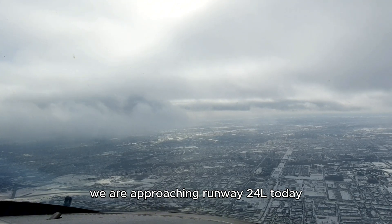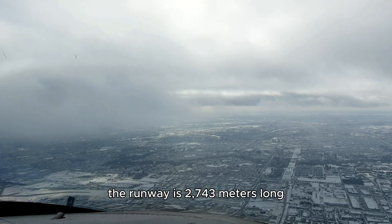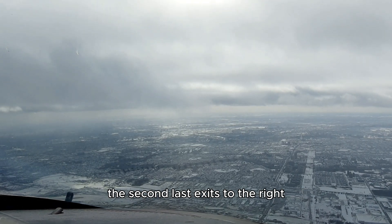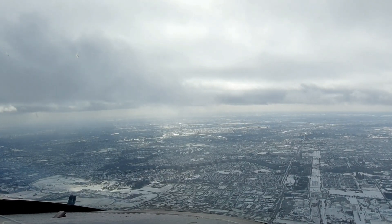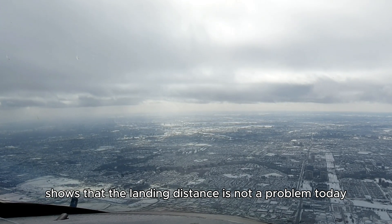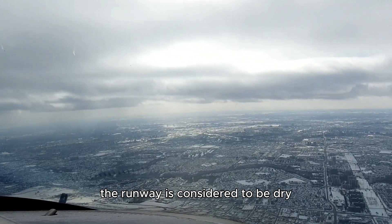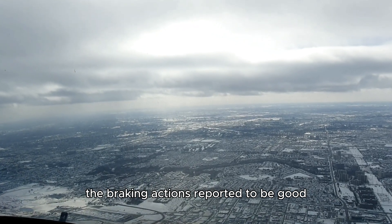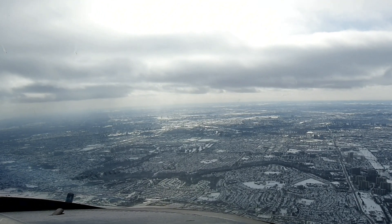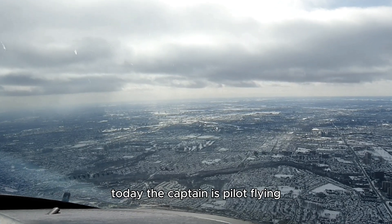We are approaching runway 24 Left today. The runway is 2,743 meters long, which is about 9,000 feet. We expect to exit the runway at Delta 8, the second-to-last exit to the right. Our landing performance calculation shows that the landing distance is not a problem today — we are not too heavy, we have a 7-knot headwind, the runway is considered dry, and braking action is reported to be good, so we have sufficient runway available for the Boeing 747-400.